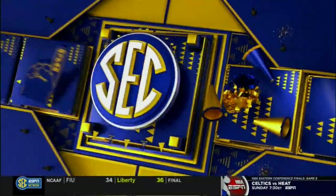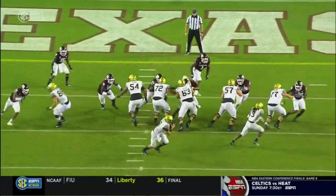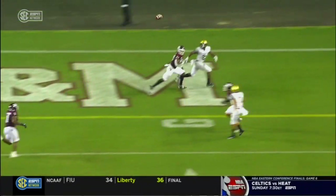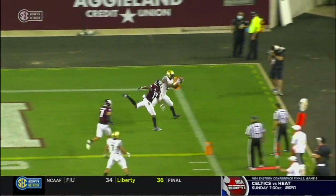And this is on the move. He puts it about the only place he could put it for it to be a completion, running out of room, over the outstretched hands of the defender.